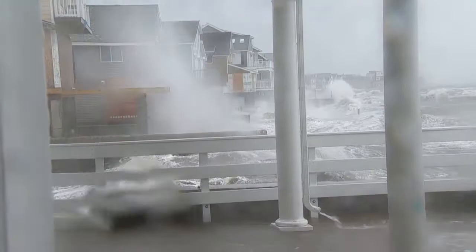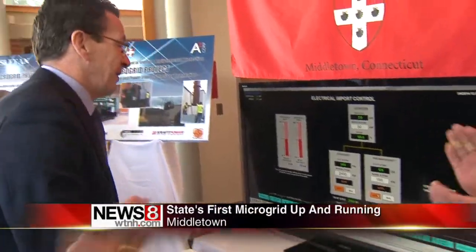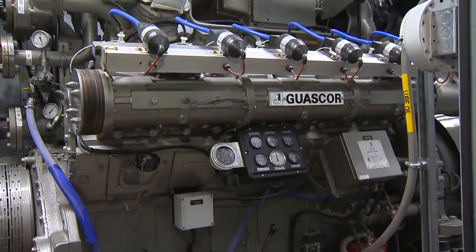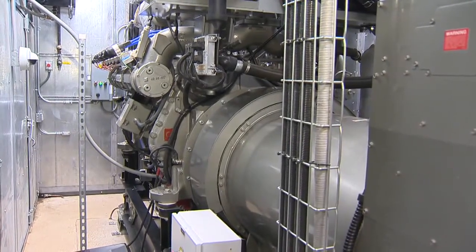In the event of an emergency, like a severe storm, this 676-kilowatt reciprocating gas engine at the Freeman Athletic Center on the Wesleyan University campus will serve as a lifeline for the entire Middletown area.